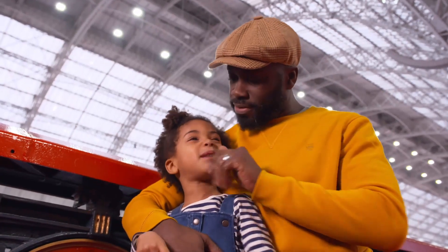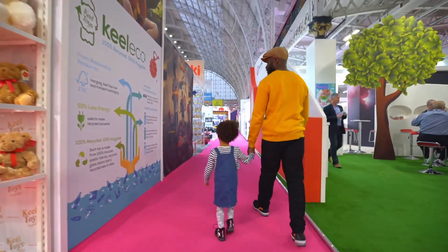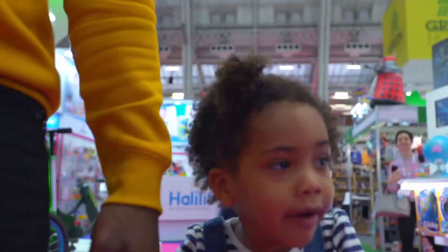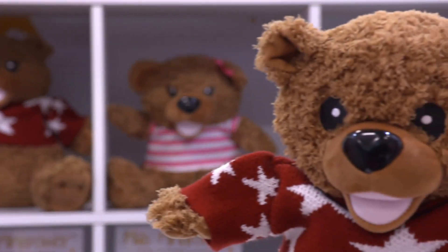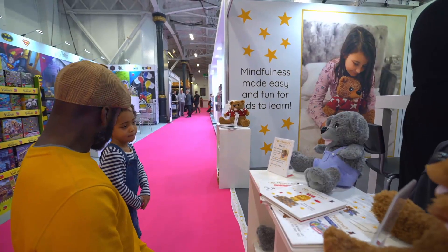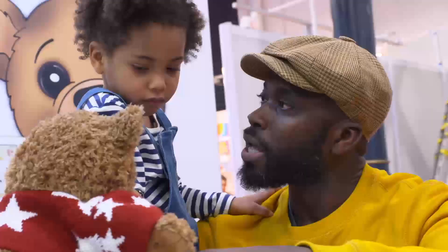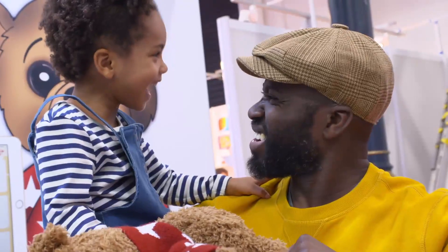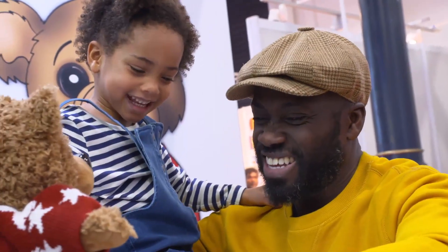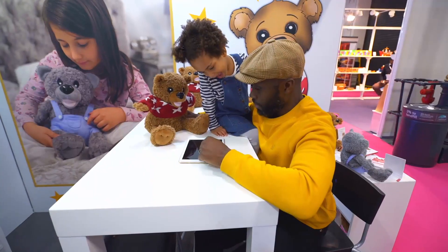Fee and me are trawling the toy stalls, and first to catch Fee's eye is this — Max Mind Power. Max is a Bluetooth bear that teaches mindfulness to children. Mindfulness is knowing all about your emotions and knowing how to relax. He's designed to relieve anxiety by making you concentrate on the sights, sounds and sensations your body is experiencing in the present moment.